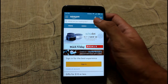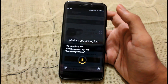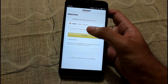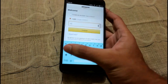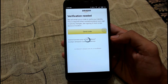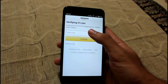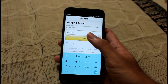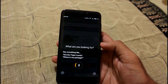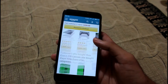To get started, you need to tap the microphone icon right at the top right section of the screen. Alexa, add shampoo to my cart. It requires you to sign in to get the full experience of it, so let's sign in now. I have the verification code now, so let's put it in. Where is my package? You can see here the shampoo which I put into the cart a moment ago.